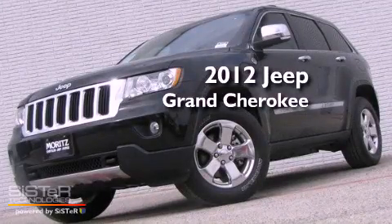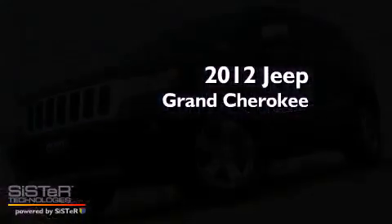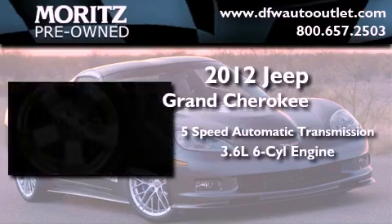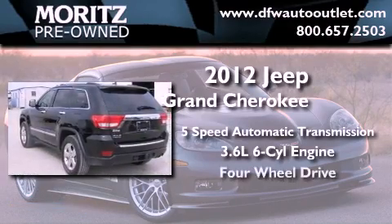This is a brand-new 2012 Jeep Grand Cherokee. This vehicle has seating for five adults, a 3.6-liter V6, and four-wheel drive.